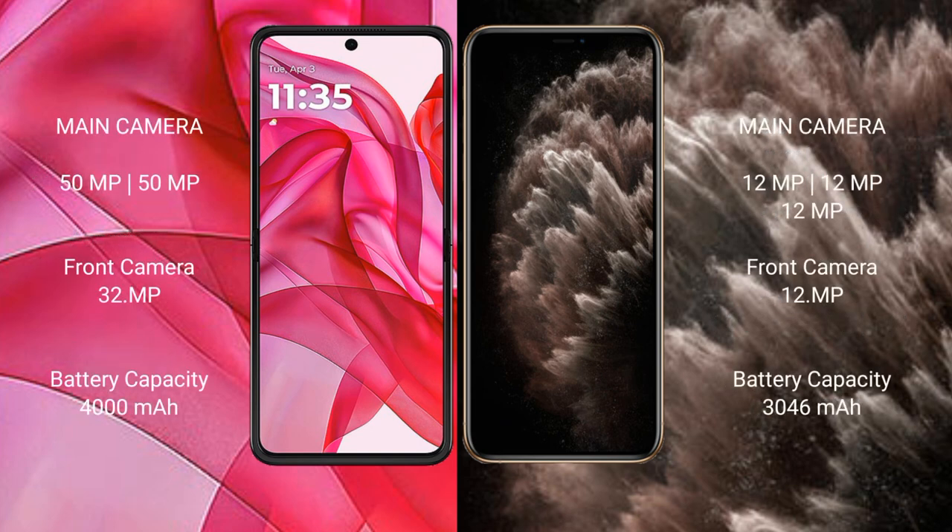Motorola Razr 50 Ultra has a dual rear camera setup with a 50MP main and 32MP secondary lens. iPhone 11 Pro features a triple rear camera setup.